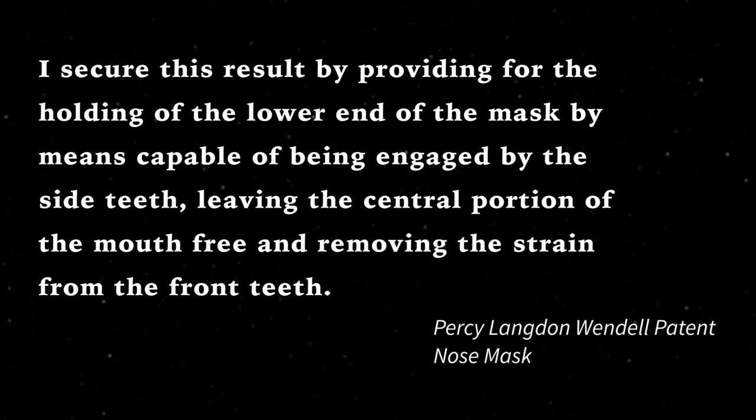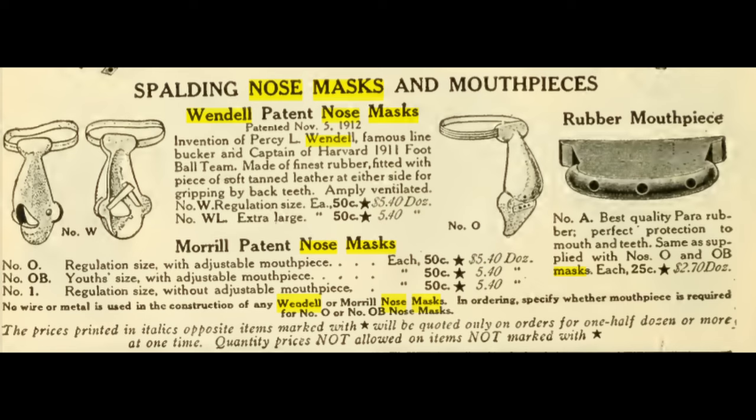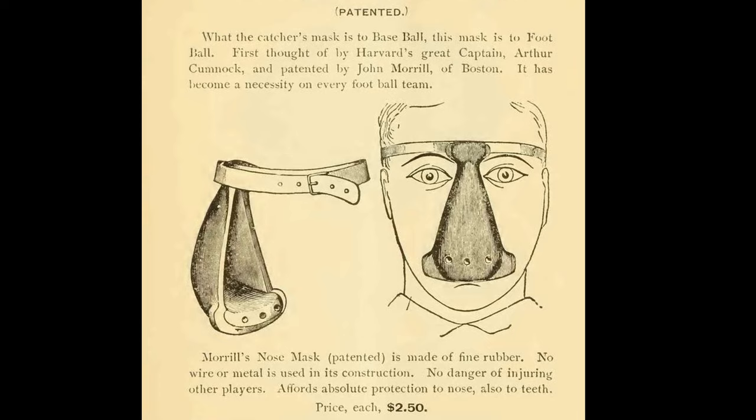So you get an idea of the shortcomings of the Morrill Nose Mask and how the Wendell Nose Mask was supposed to solve that problem. Nose masks like this stayed in use until around 1912, maybe 1915 at the latest, so the Wendell mask came into play just as nose masks were going out of style. Because of that, there aren't many Wendell nose masks being sold as antiques today. There were a lot more Morrill nose masks sold, and therefore they're more available as antiques. Also note the price — 50 cents, compared to the Morrill's $2.50. That's quite a difference.